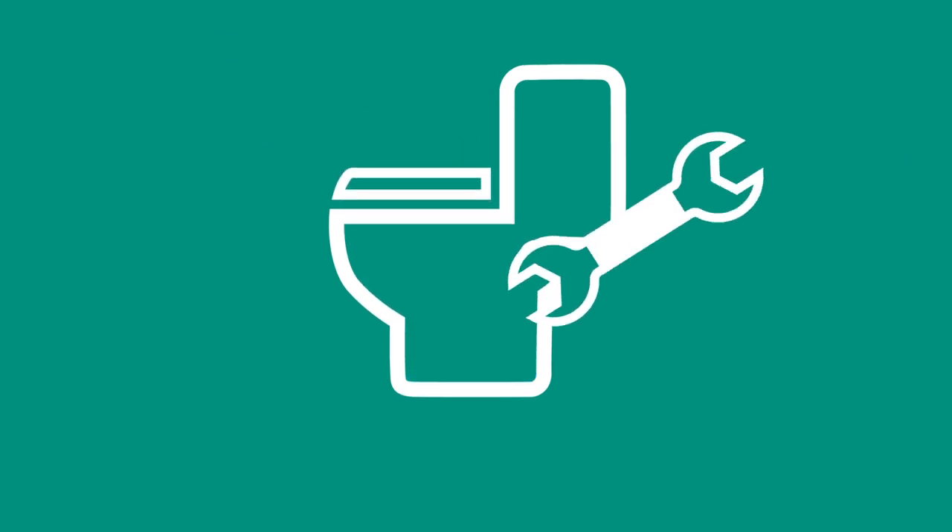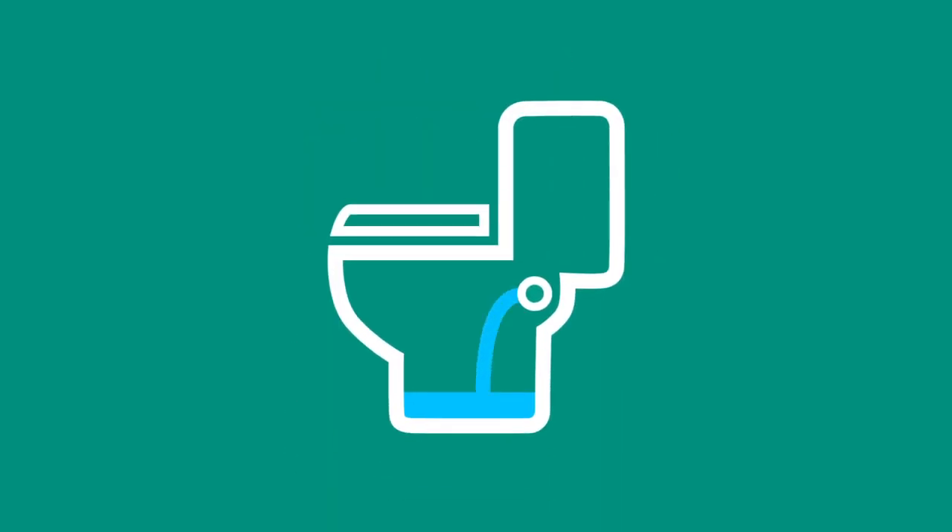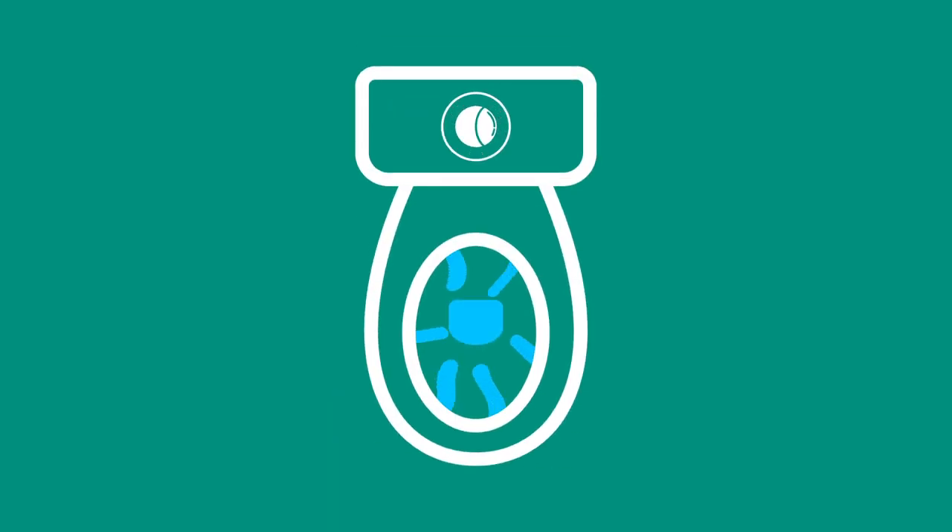If you have a leak, we could fix it for free. Take these two simple checks to see if you have a leaky loo: Can you always hear water trickling in the toilet? Does your button stick when you flush?